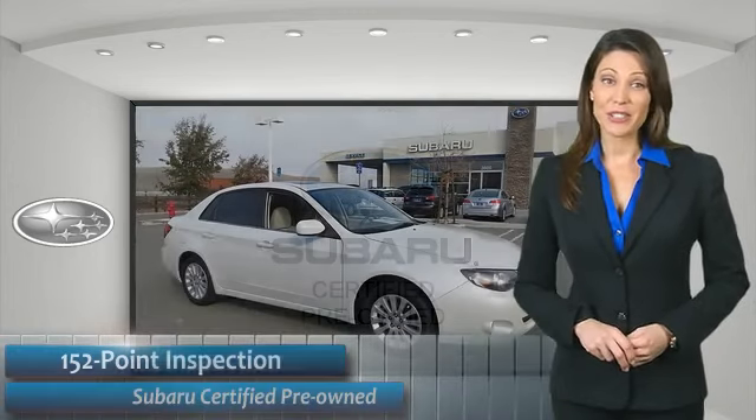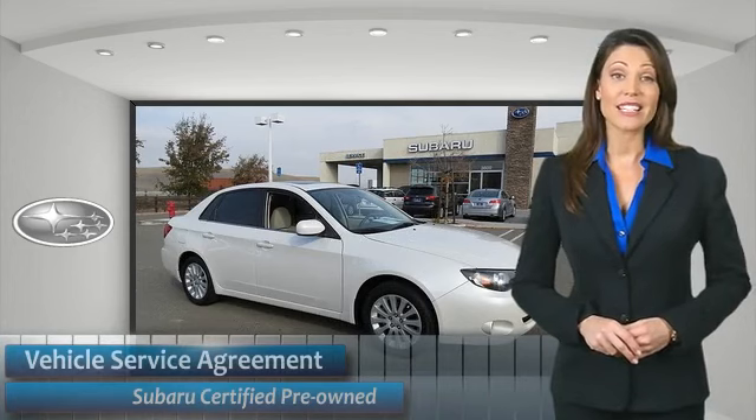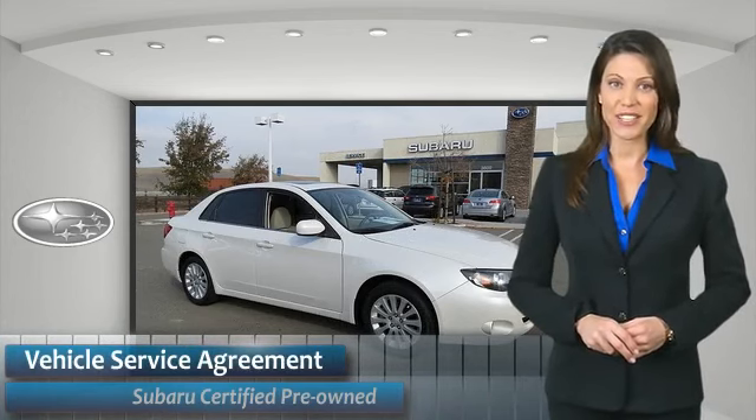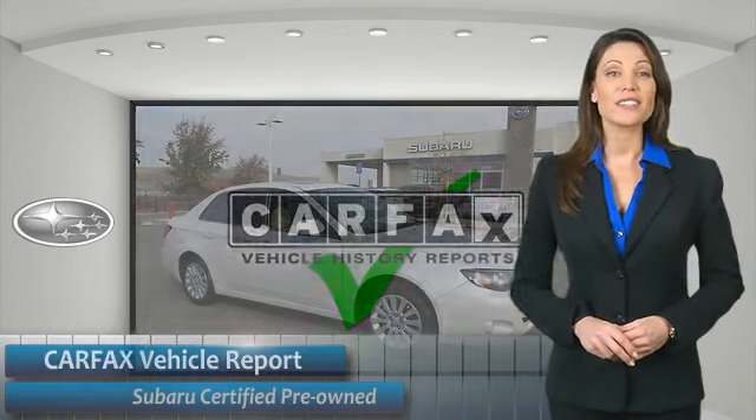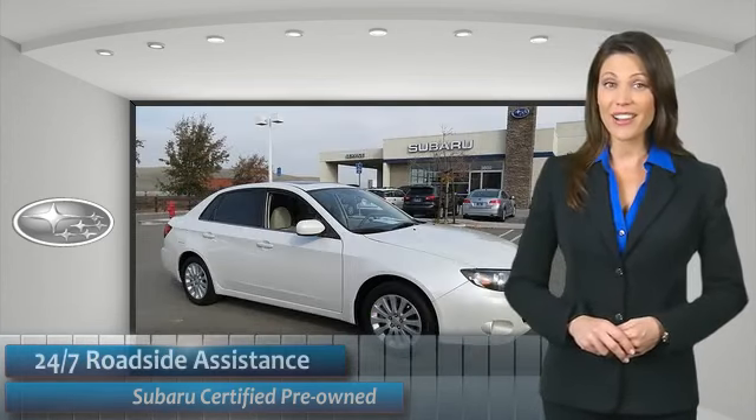Give us a call to schedule your test drive today. Subaru CPO vehicles have no secrets. You'd never have to wonder about vehicle history, reliability, and durability. Qualifying vehicles have passed through a stringent process determined by Subaru of America.